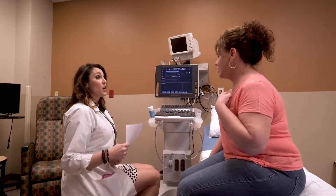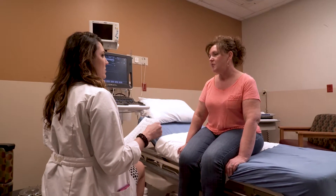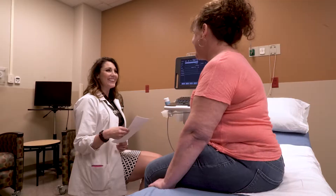Varicose veins tend to get worse over time, so treating the underlying condition could result in a more effective solution to your pain than a temporary fix of the symptoms.